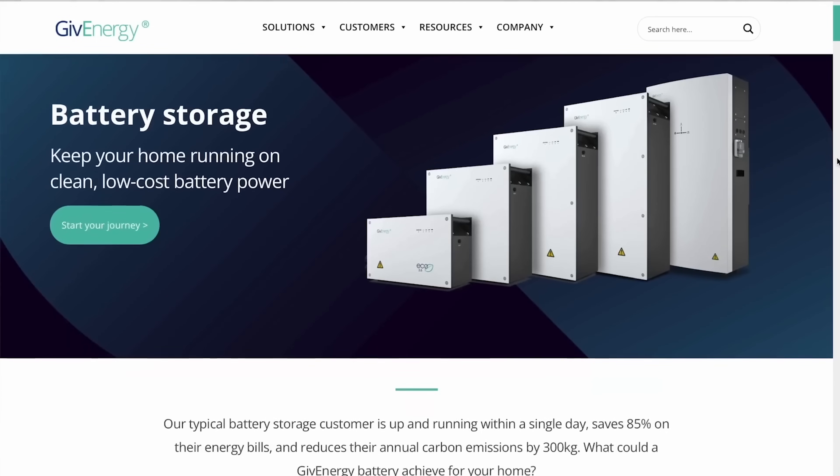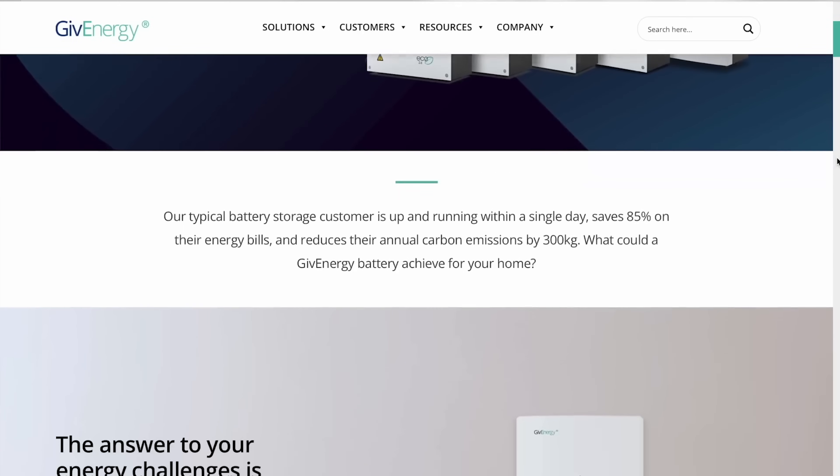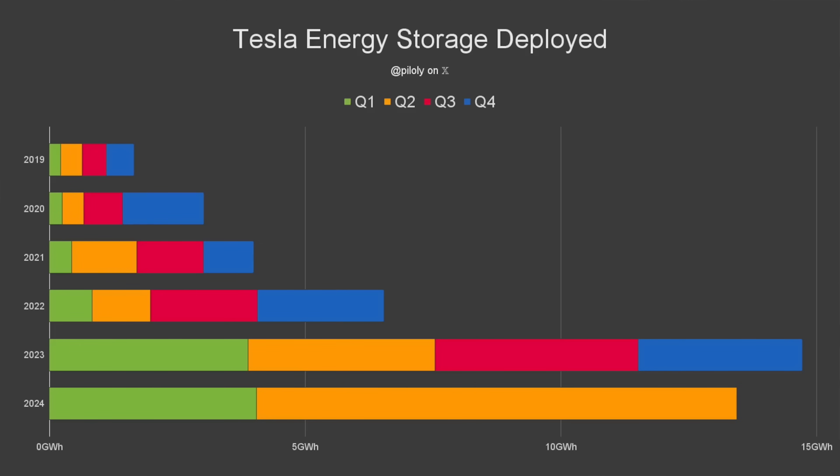There is plenty of choice in the home battery market today and some manufacturers have great products at great prices. It doesn't surprise me that the Powerwall 3, being a new product, will likely be priced higher initially to control demand. But over time, especially with Tesla's ambition to accelerate the world's transition to sustainable energy, I can see prices coming down a lot through economies of scale. Tesla's energy storage stats over the last few years show that in just two quarters this year, they nearly surpassed everything they did in 2023 — which was already twice what they did in 2022. This is a company hell bent on pushing the market forward.